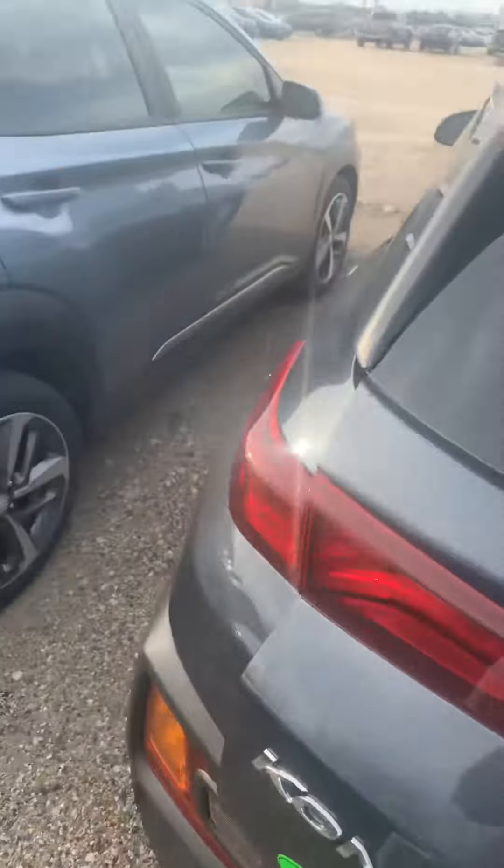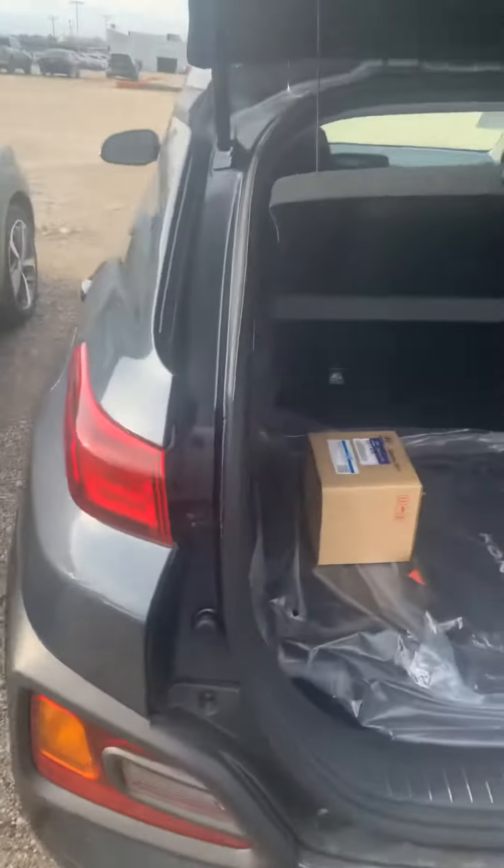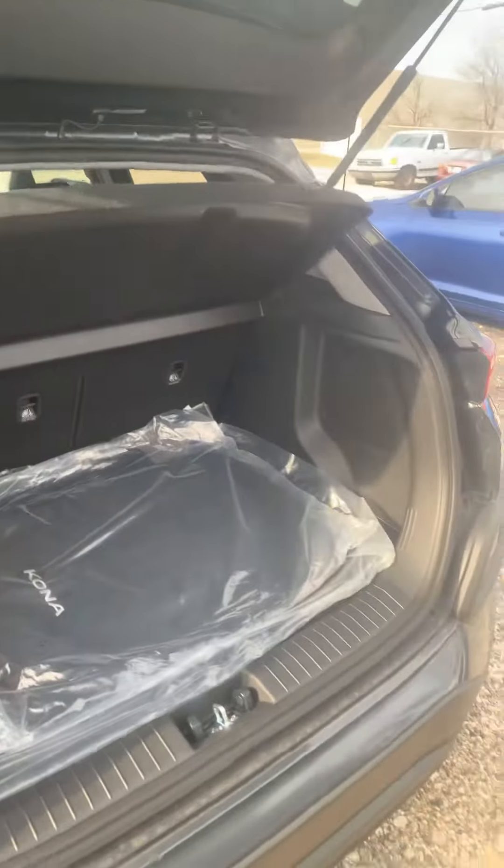So if this one would work better for you, just give me a call back and let me know and I'll get them to work it up for you. Let's take a look at the back.